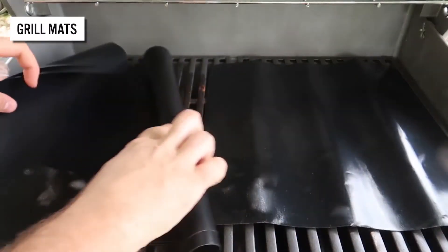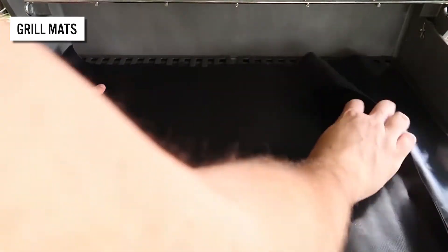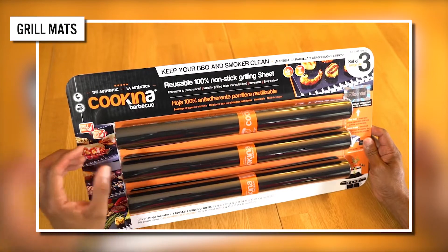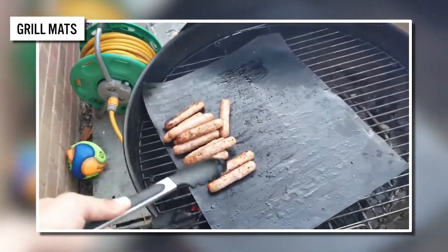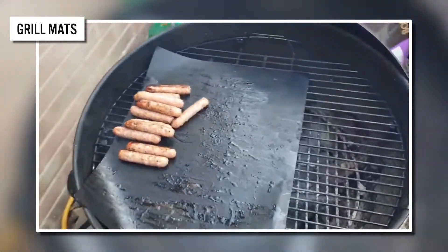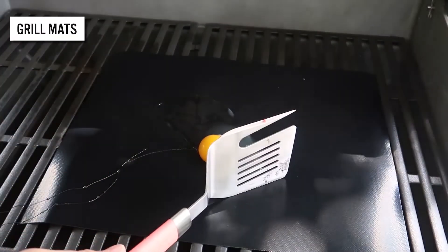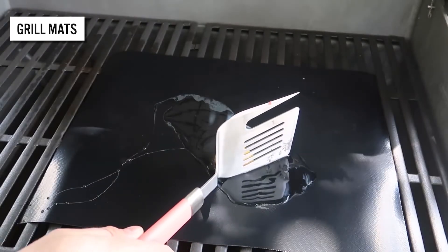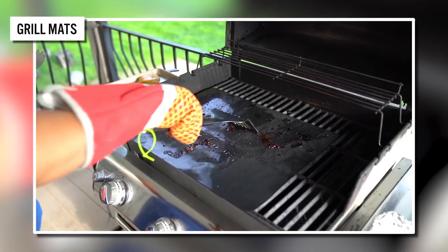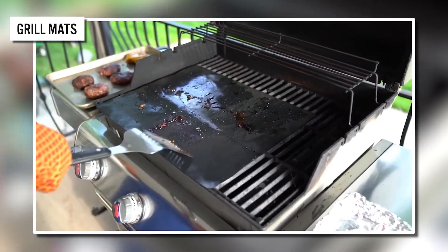Are you tired of getting meat stuck between your grill grates? Check out this cool grill mat. This mat offers a fantastic alternative to heavy-duty griddle pans. It helps keep your grill clean and grease-free, and ensures you don't lose any food along the way. Its large surface area opens up a world of cooking opportunities. Reusable and dishwasher safe, it makes cleanup a breeze.